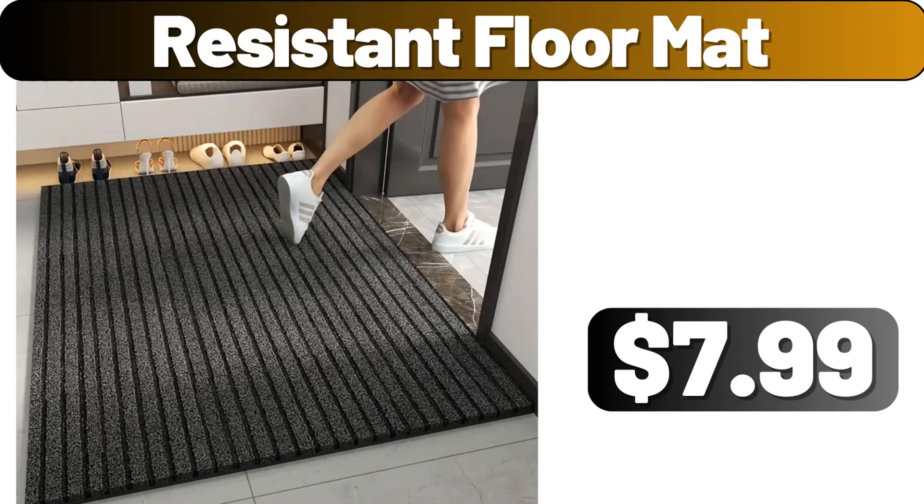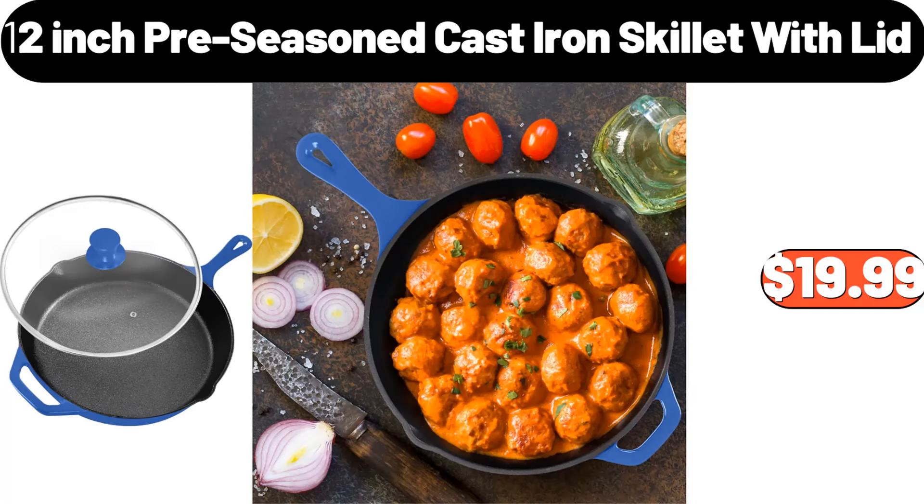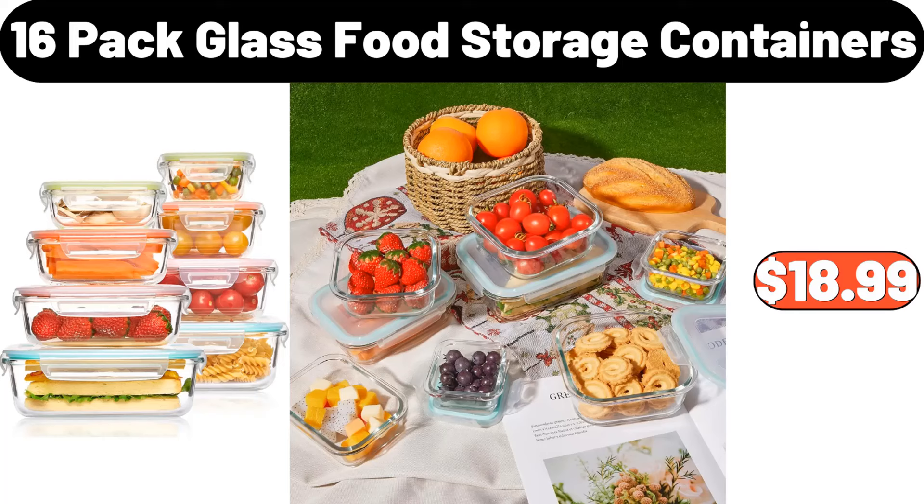Resistant floor mat, $7.99. Indoor drum poof with handle, $64.99. 12-inch cast iron skillet with lid, $19.99. 16-pack glass food storage containers, $18.99.